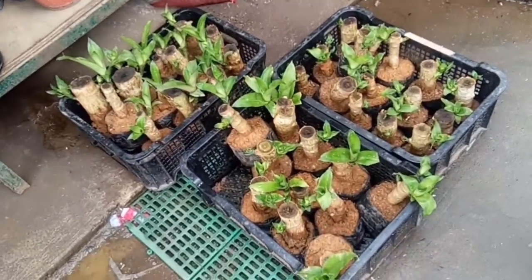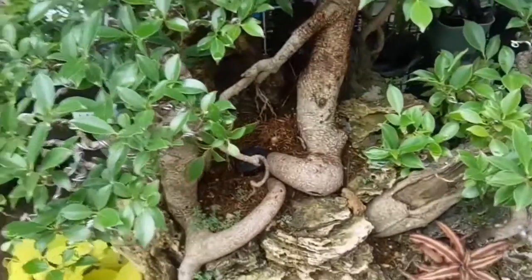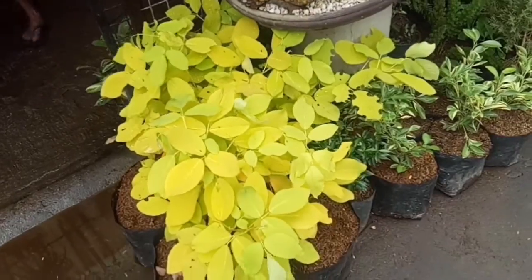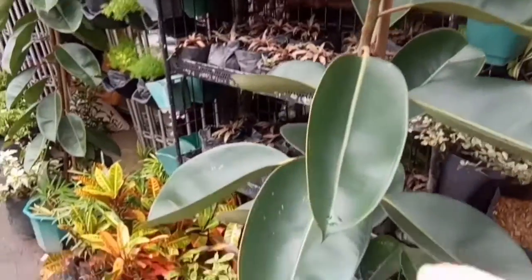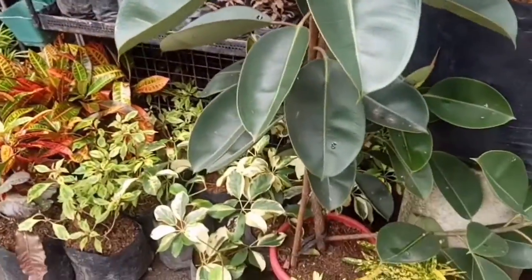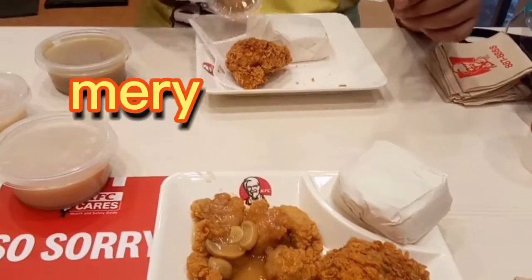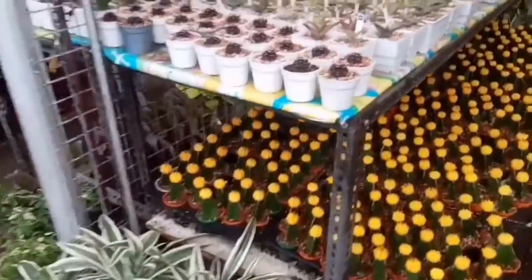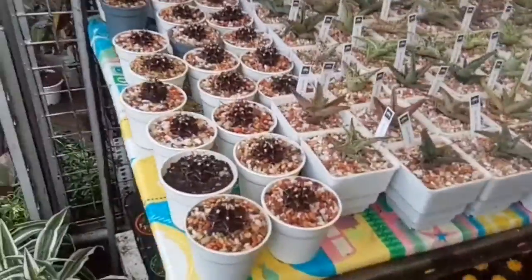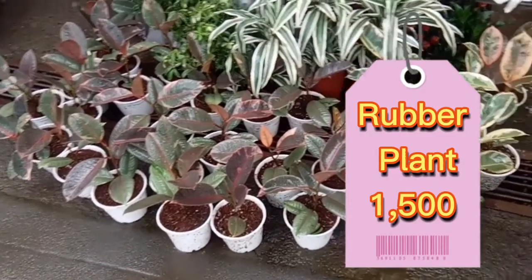Fortune plant! Ang ganda nito sa mata. Sobrang bright niya, ganda ng dahon nito. Ito yung mga pwede sa office — mga maliliit. A rubber tree, rubber plant — 1-5.